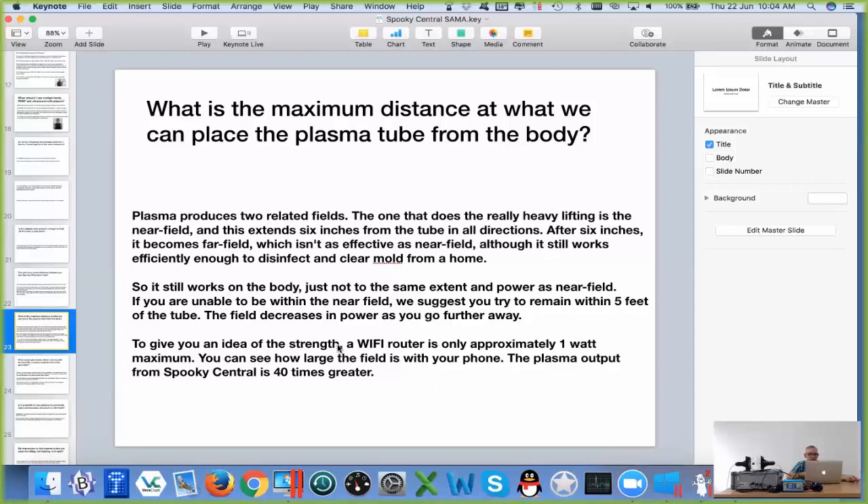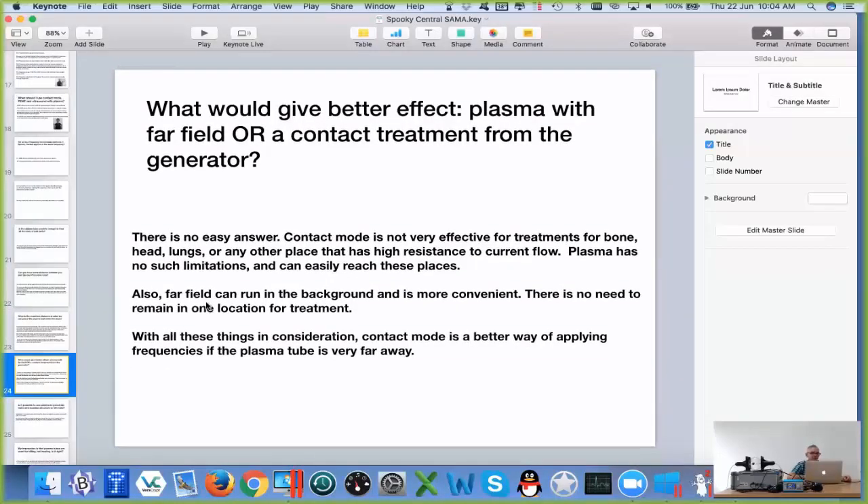Spooky Central is 40 watts, and so it reaches further. When we were first developing Spooky Central, we sent one out to a person — I forget which country it was — but they lived in the countryside, and they took Spooky Central out in the paddock and could receive the broadcasting from 2 miles away. So yes, the frequencies do go that far, but again you want effectiveness, so you want near field.